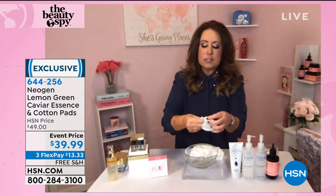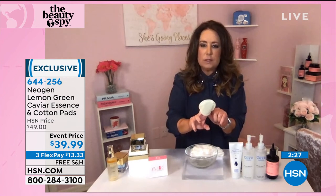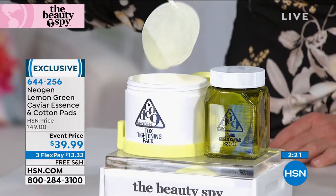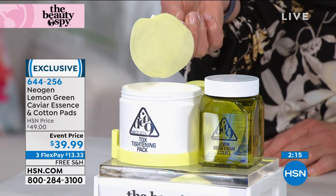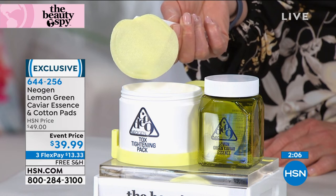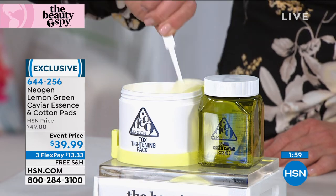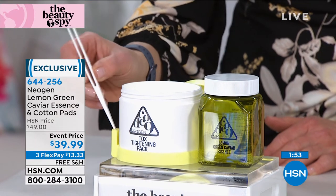There are a couple of different textures on that pad, correct? The pads are not your everyday average pads — they're a hundred percent cotton. On one side you'll see that they're quilted. The quilting side is the side of the pad that'll start to exfoliate and take off those dead skin cells. The other side is where you pat the essence into the skin all over the face. Once a day is all you need — one pad to help with the appearance of tightening of the skin, powered by green caviar, lemon collagen, and hyaluronic acid in over 20 botanicals. They are very juicy.